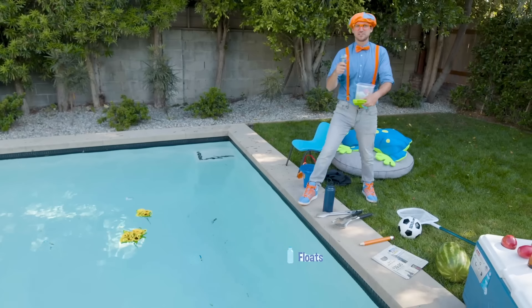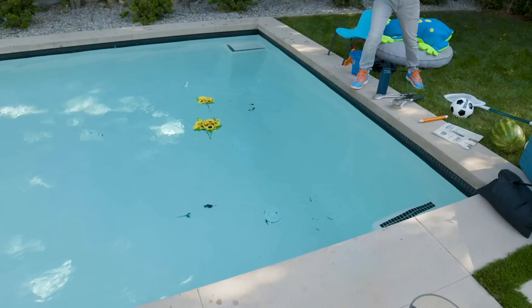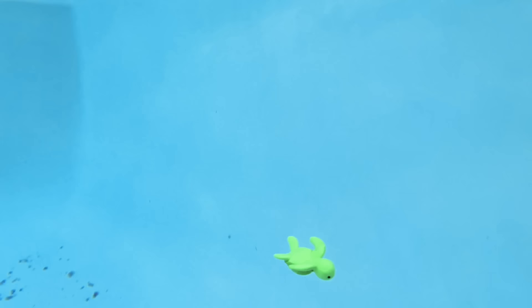I bet you know what these are going to do - yeah, the tools, the screwdriver and the pliers. Yep, they went all the way down to the bottom. That means they sink. Let's take some of these toys. Oh, a little turtle. That one sinks as well. Bye-bye!